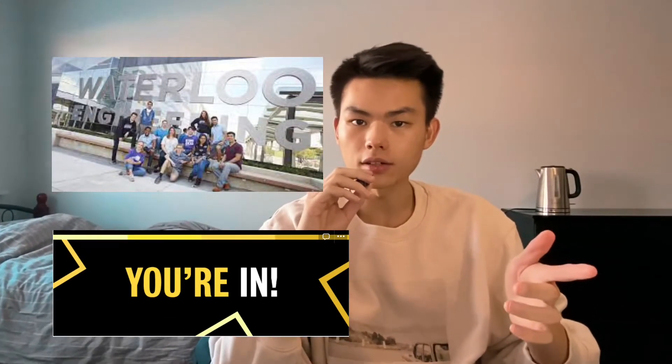Do you also want to get into the best engineering university in Canada? The fact that you clicked into this video, I'm assuming you've probably already done a bunch of research about University of Waterloo and know how good the engineering program is. In this video, I'll fully break down the application process and also provide some tips so you can also get into the engineering program at the University of Waterloo.